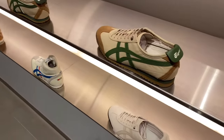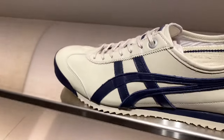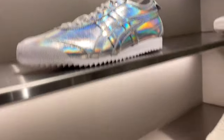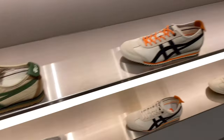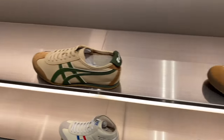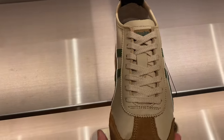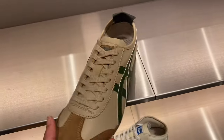Oh, and this one too — oh my god I love it! These are all their Mexico 66 SQ. And this one as well — oh, this is what I saw last time that I really loved. I really like the color.